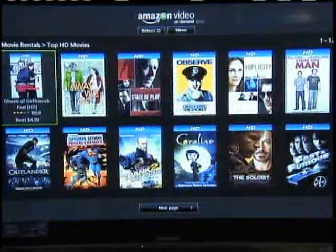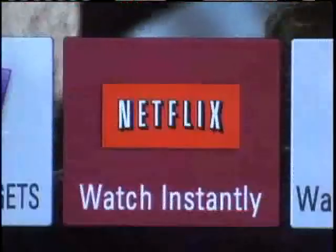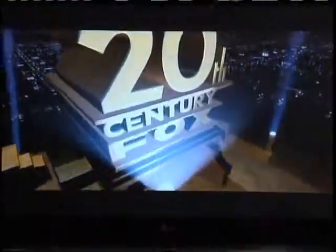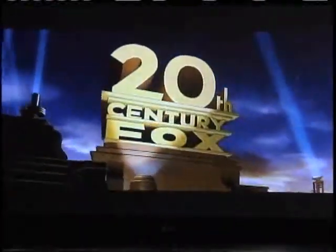Depending on your set, you can also stream movies from companies like Amazon Video On Demand, Netflix, or Vudu. Overall, we found the quality of the streaming video to be good, about the quality of a DVD. And Vudu's HDX format is even better — it's real HD quality, but you do need a faster Internet connection.